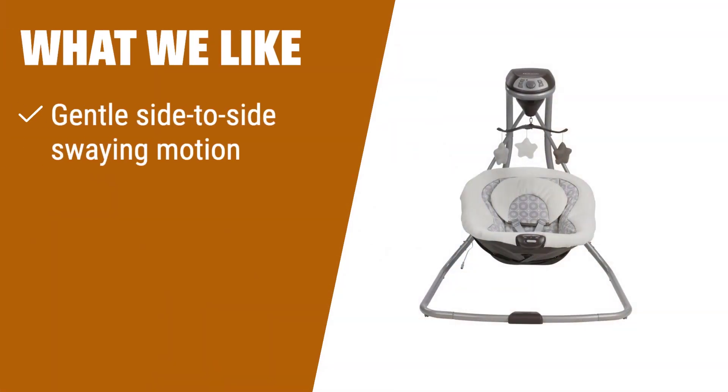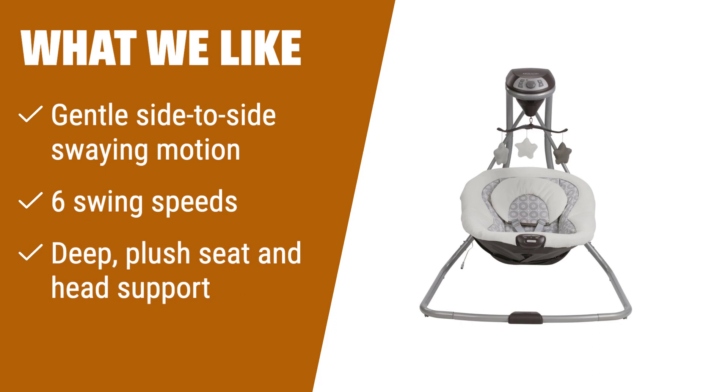What we like: If you are looking for a baby swing that provides a gentle and soothing motion, the Graco Simple Sway Swing is the perfect choice. With 6 swing speeds, you can find the right pace for your baby's comfort. The deep plush seat and head support keep your baby cozy and comfortable. If you want a swing that offers a calming and comfortable experience for your little one, you should consider the Graco Simple Sway Swing.